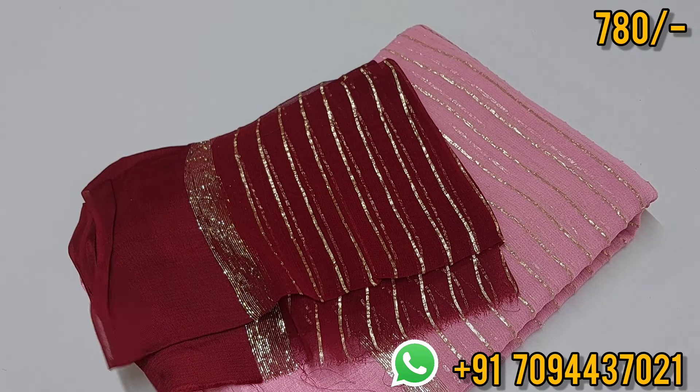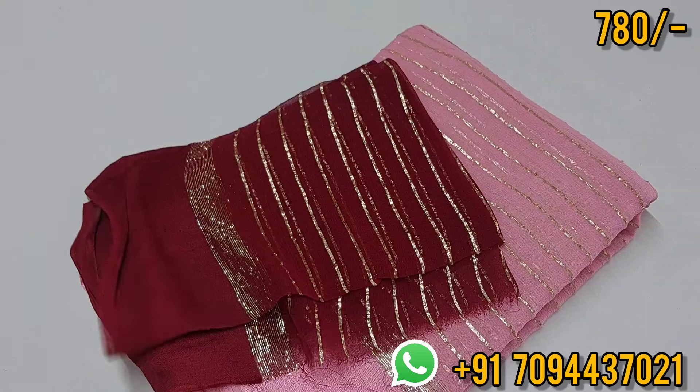Tamilnadu and Pondicherry free shipping — this saree has an offer, and Pondicherry also has free shipping. Limited pieces available — to order, WhatsApp link is in the description. Contact on WhatsApp to book — same day dispatch, next day delivery. Thank you friends.